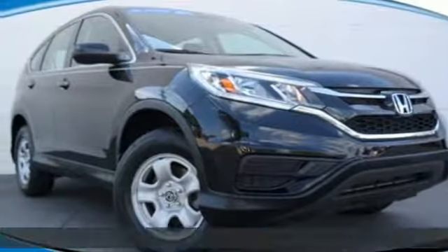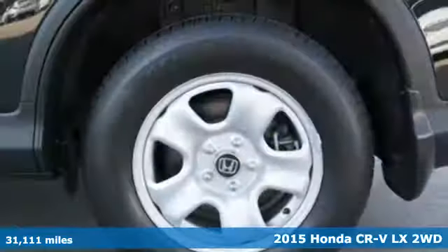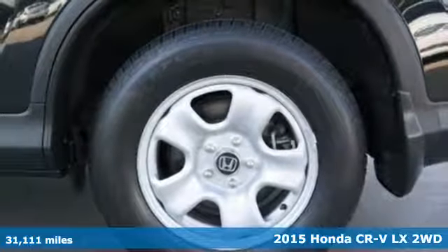It's a 2015 Honda CR-V. It's Honda, so longevity comes standard.